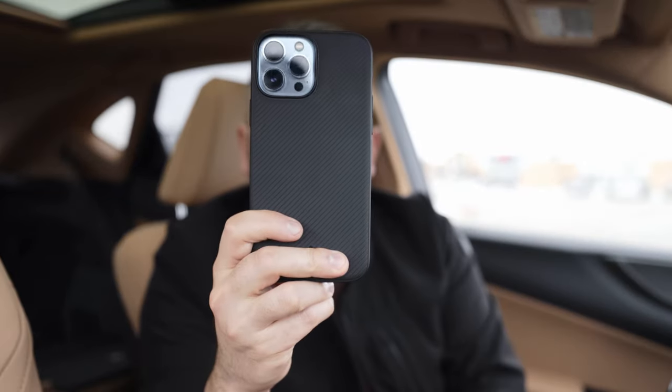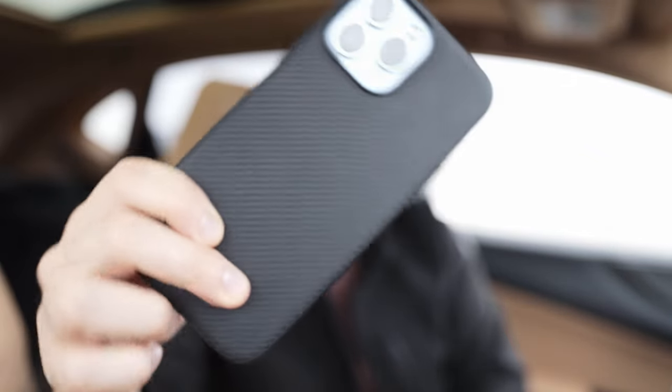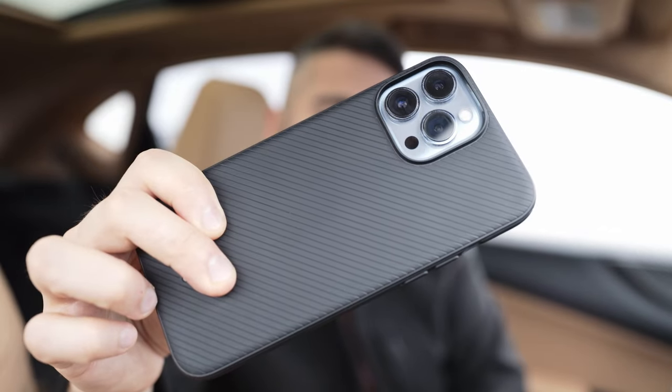I had a bigger case at the time, and after looking at the forums I figured the bigger case was probably one of the reasons it wasn't charging reliably. So I switched to a Spigen Slim Fit case for my iPhone 13 Pro Max — I'll link it in the description below — and after installing this I've had no problems with charging.